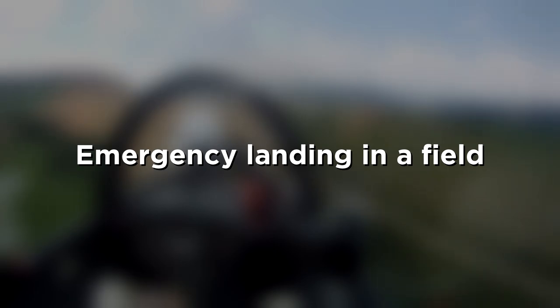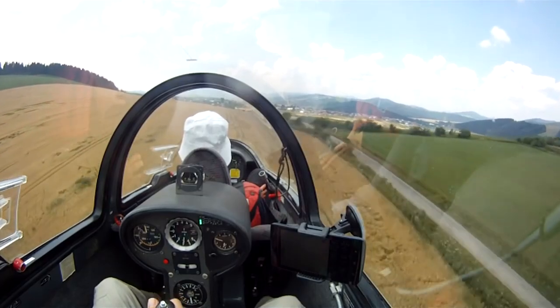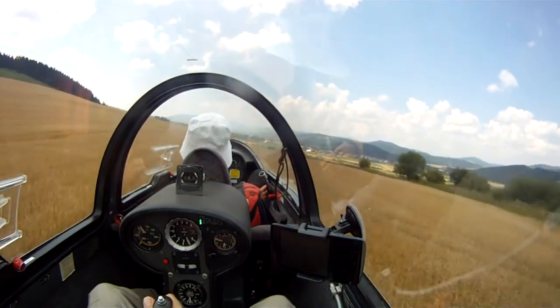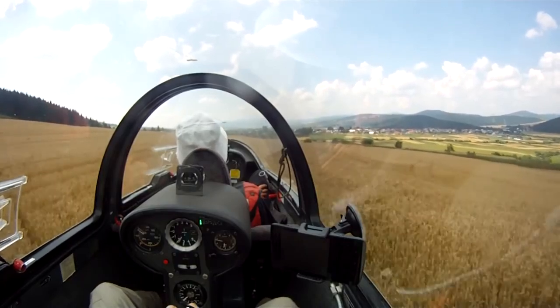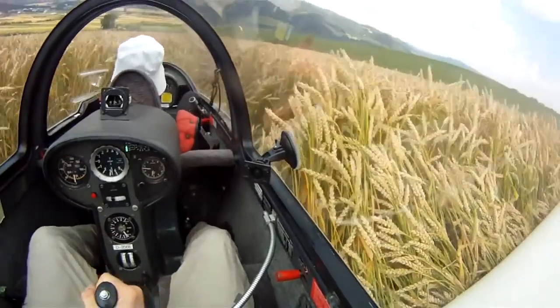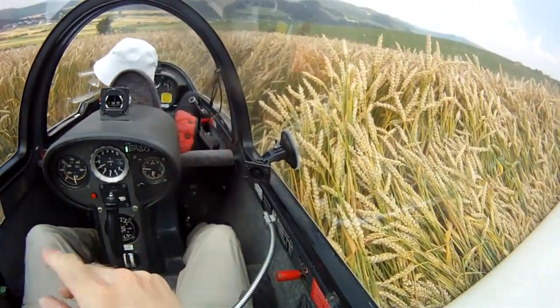This glider doing an emergency landing in a field. Holy shit. Luckily, no one was injured.